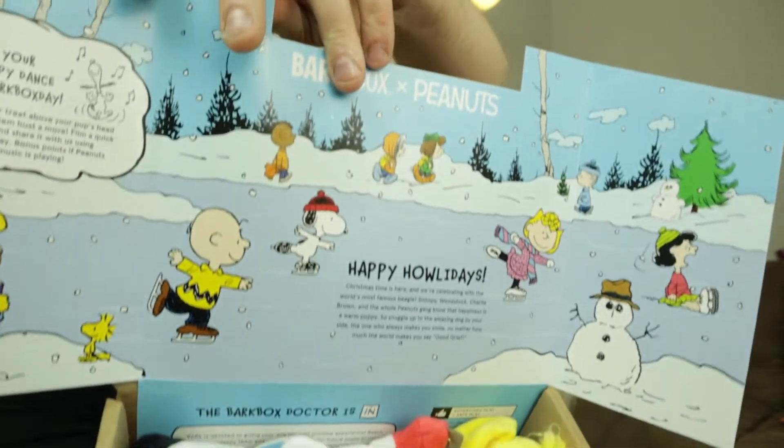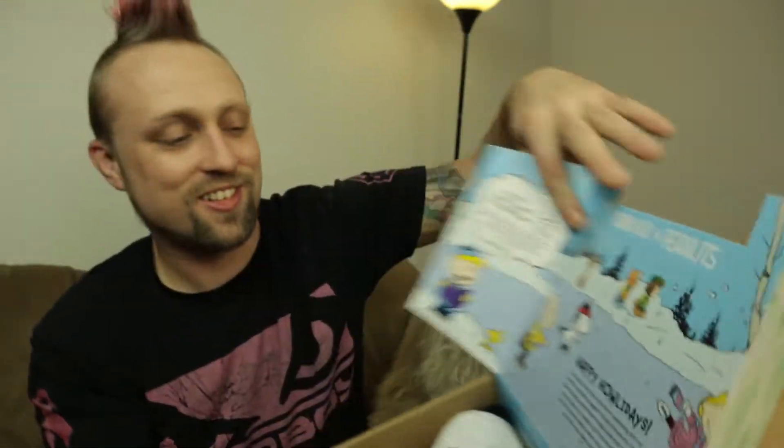Whoa, what do we got here? Oh, he is excited — relax, relax. So first off, we get this really nice little cartoon type thing, and it talks about the Bark Box. And we'll get into the toys in a second. But first off, it says: Happy Howl-a-days. Christmas time is here, and we're celebrating the world's most famous beagle — Snoopy, Woodstock, Charlie Brown, the whole Peanuts gang is here, the happiness of the warm puppy. So snuggle up with an amazing dog by your side, the one who always makes you smile no matter how much the world makes you say good grief.